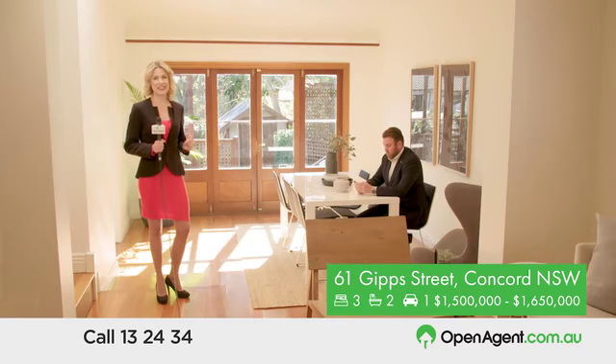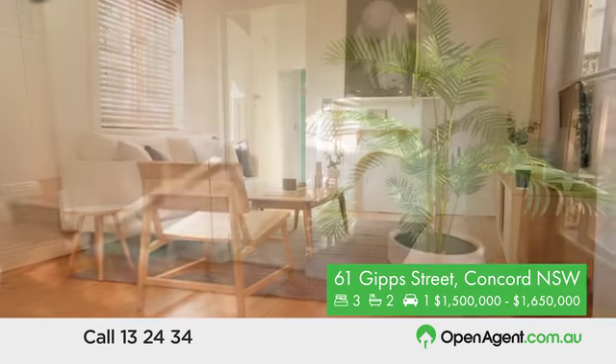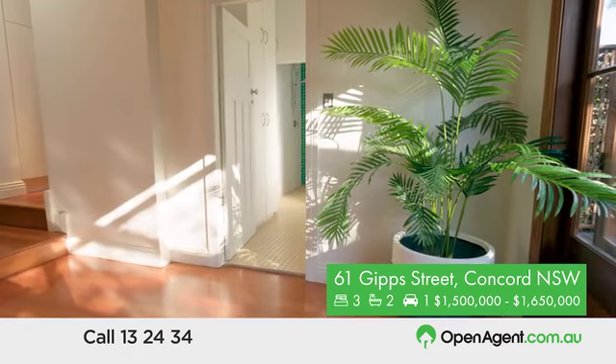Wow, this house really oozes character, featuring a modern interior, effortless indoor and outdoor living, and a generous floor plan that embraces a life-filled design with style and privacy.